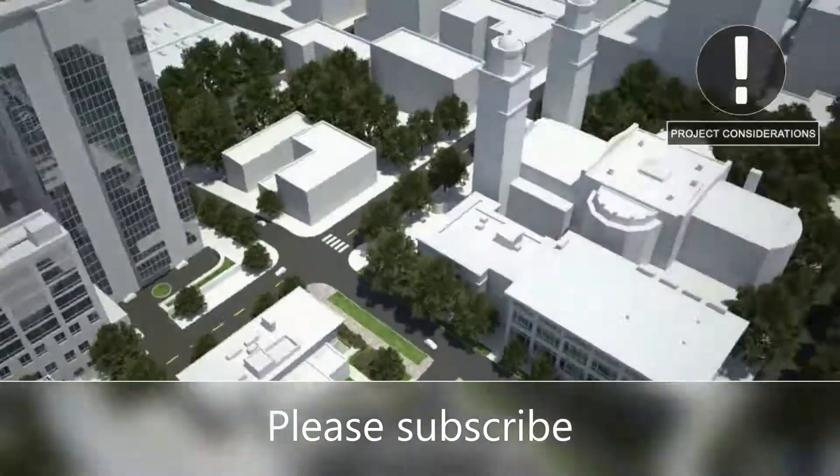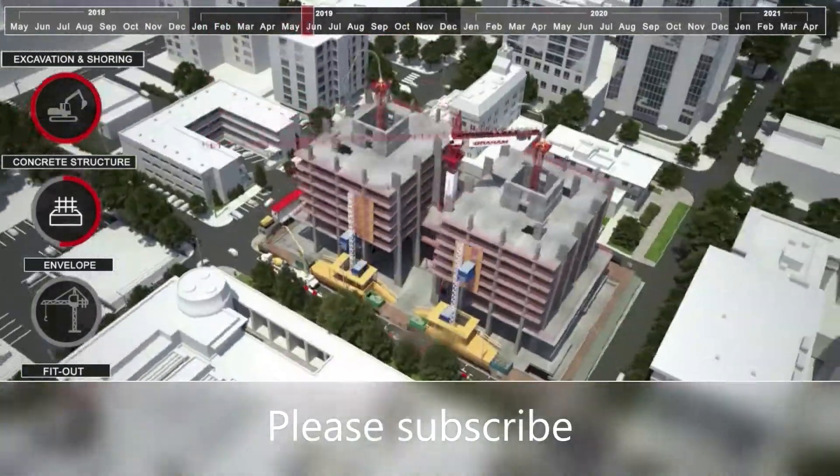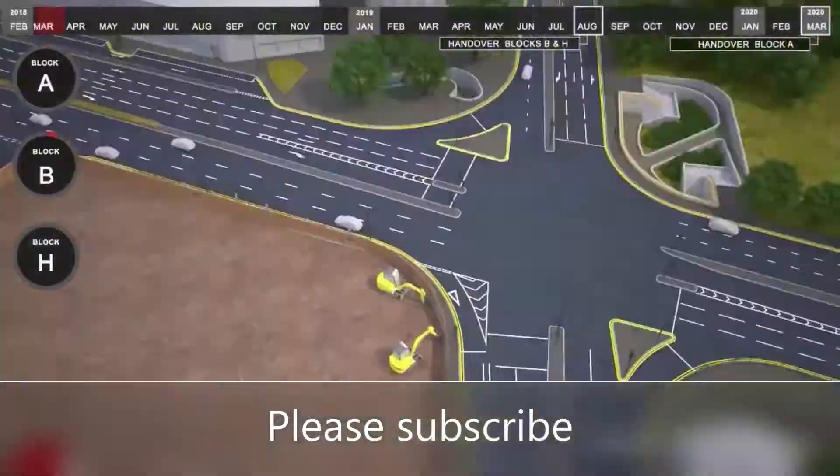Hello everyone, welcome back. Hope you're doing good. Anyone interested to build a new building? Yes, I can hear you — many of you are interested in it.